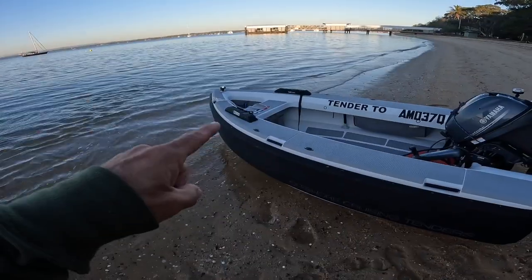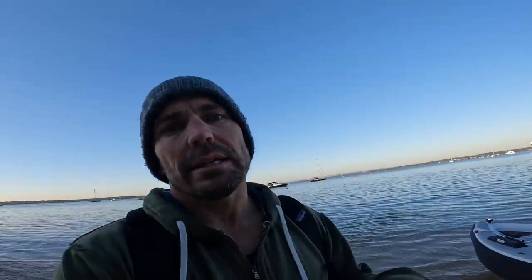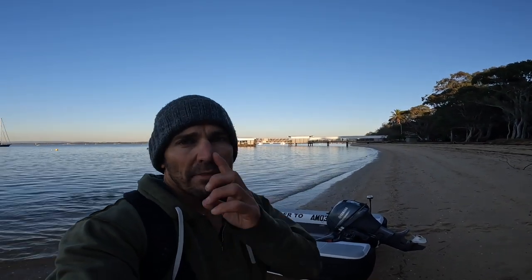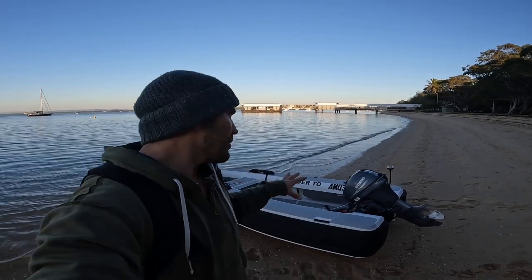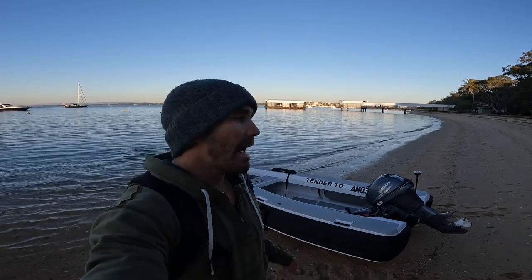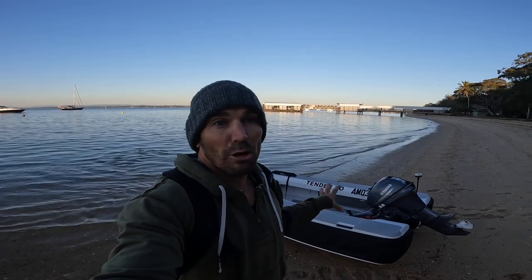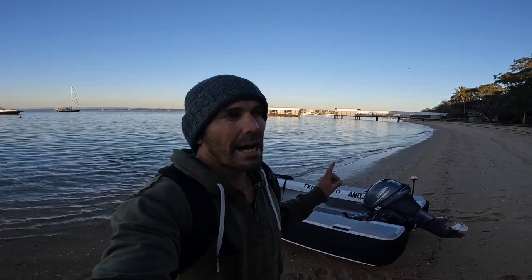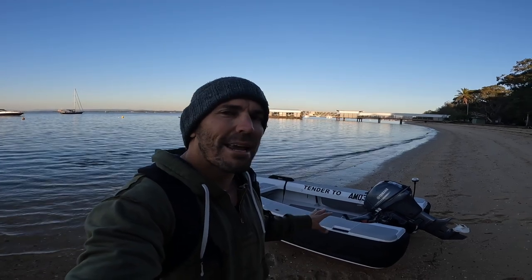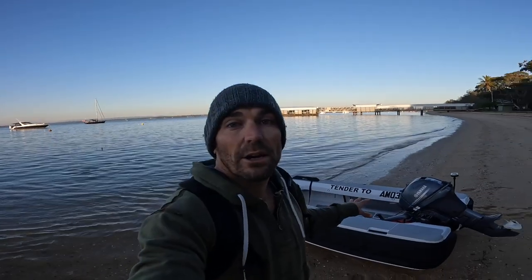Around the whole outside there is basically one big rub rail or fender. Underneath the tender there is an aluminium delta panel — it helps when you're coming in to the beach. There is also a carbon fibre version but it's a lot more expensive. There is also a sailing version which I'd be highly interested in — it's a lot more money — but in the back of my mind I'm toying with ideas on how to make this one sail.